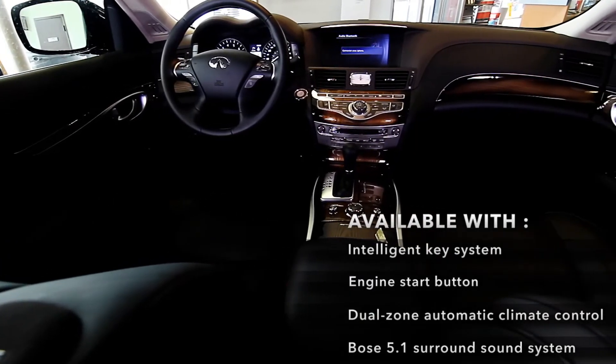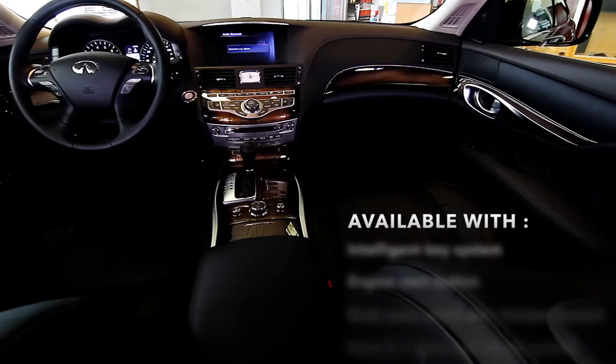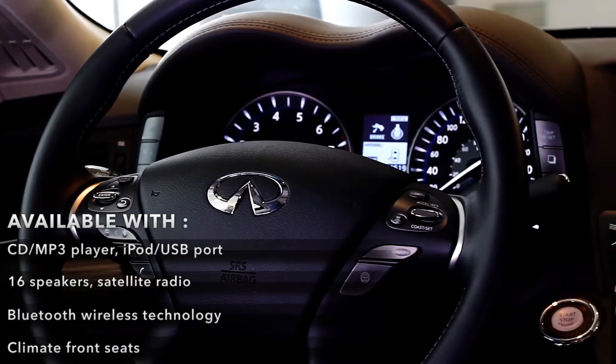CD MP3 player with iPod or USB port, 16 speakers with satellite radio, Bluetooth Wireless Technology, Climate Front Seats, and many more options.